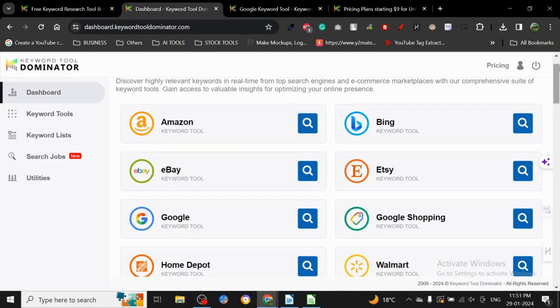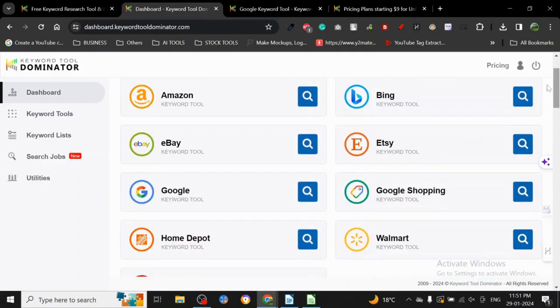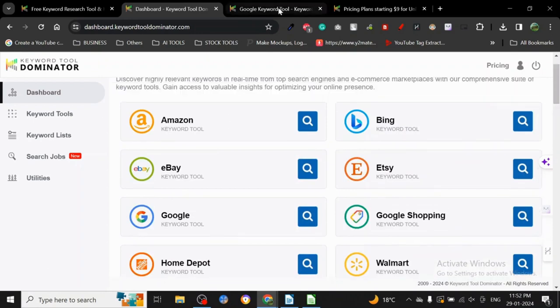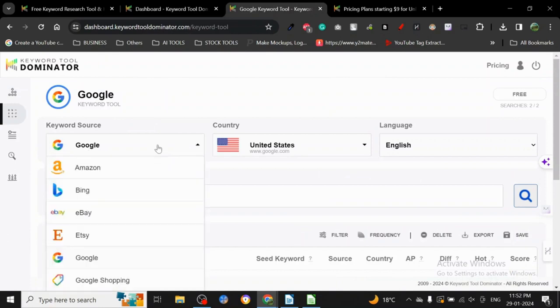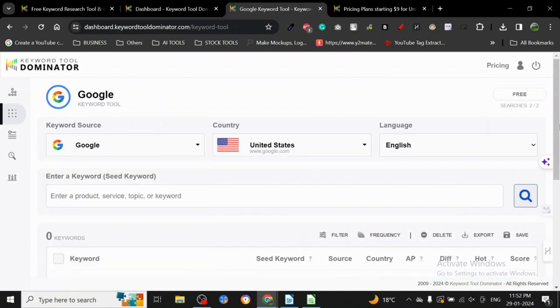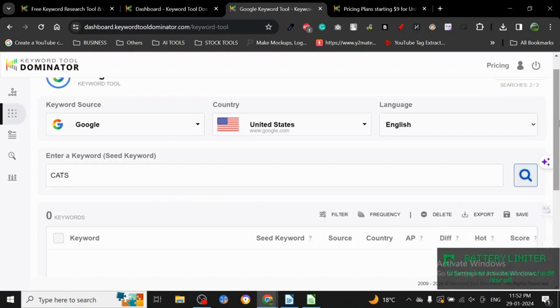Once you log in, this is how the dashboard looks. All you have to do is click on whatever tool you want to use. I've already clicked on Google. The Google tool looks like this — you can just click here and search. You get two searches for free every day, and two searches are more than sufficient.